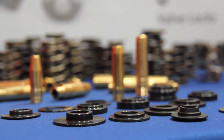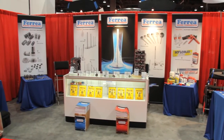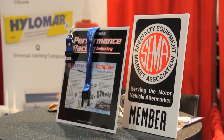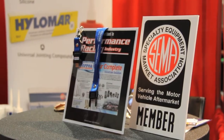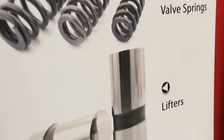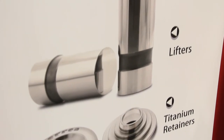SEMA is obviously an important show for you guys. Oh, it's very important. We've been doing SEMA shows for the past 15 years and we've just come back to the show last year to exhibit here. This whole West Coast feeling of the market, the hot rod market, the performance market is very, very big for us.